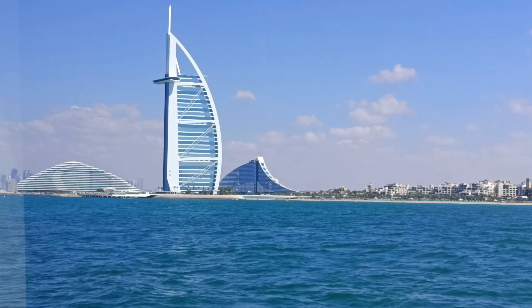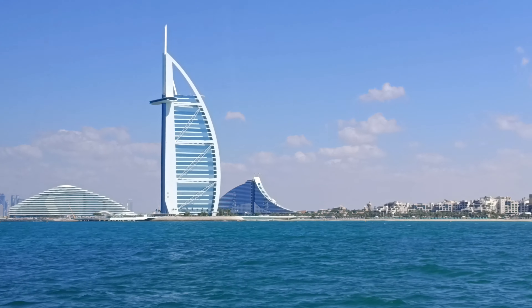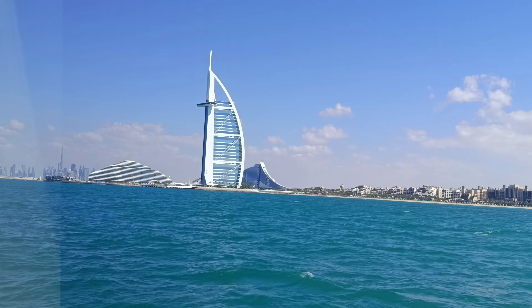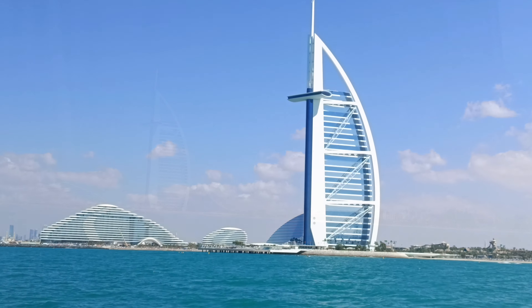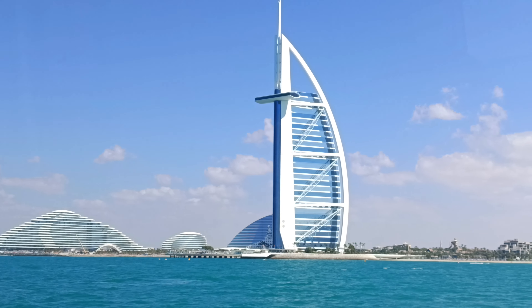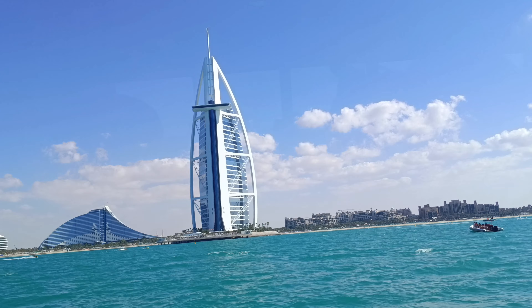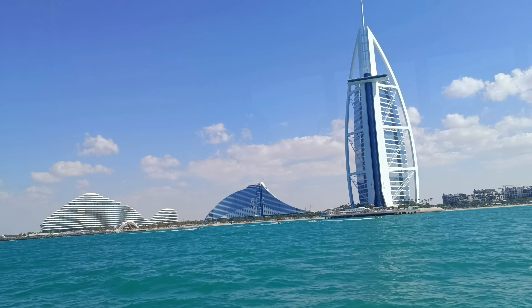Here you can see Burj Al Arab more clearly. If you want to visit this hotel, you have to pay an entrance fee. As you can see, we are almost on the open sea and the weather is absolutely fine, so I think I was right that they simply didn't want to take the time to take us around Palm Jumeirah.